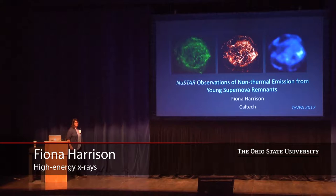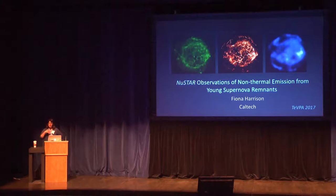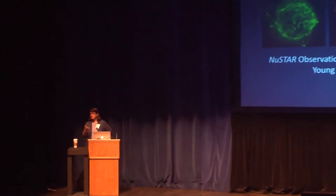I'm going to focus this talk on observations of young supernova remnants — by young I mean less than about 500 years old — in non-thermal emission. The NuSTAR telescope has allowed us, for the first time, to make imaging observations of young supernova remnants above the energies of 10 kilo electron volts. This has provided two new handles on understanding supernova remnants: both the mechanism that explodes the star, and clues as to where the sites of acceleration for the most energetic particles are.